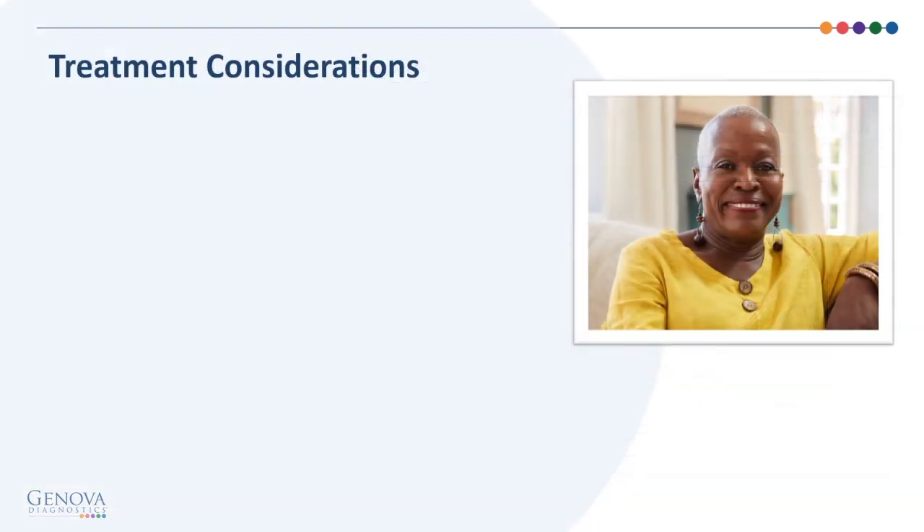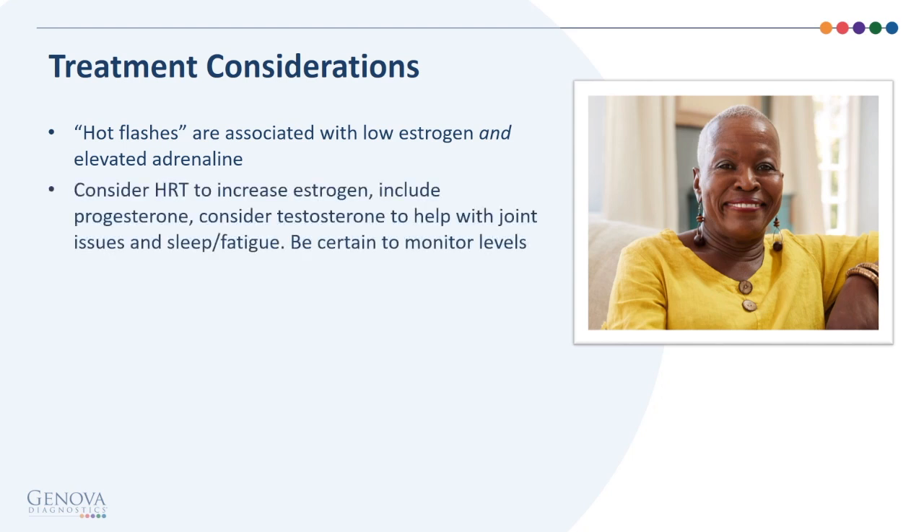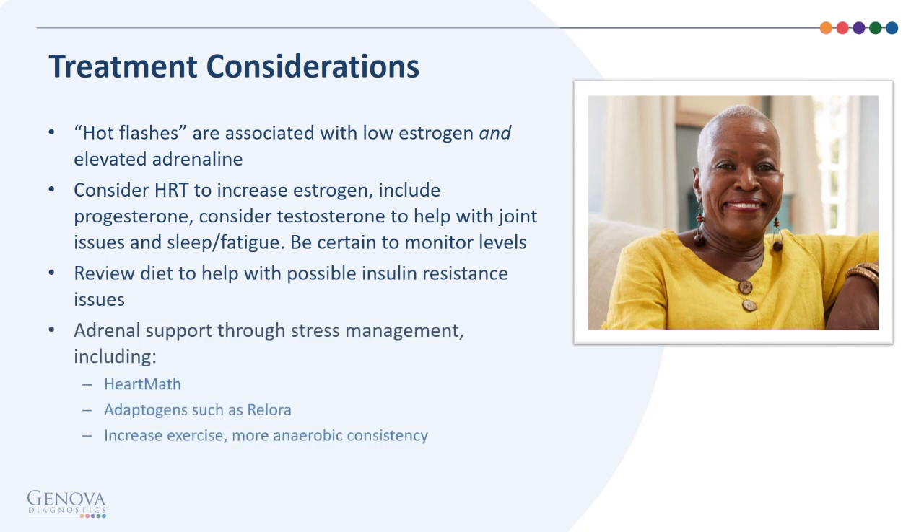Treatment considerations: hot flashes are associated with low estrogen and possibly elevated adrenaline. Consider hormone replacement therapy to increase estrogen and include progesterone. Consider testosterone to help with joint issues, sleep, and fatigue, and be certain to monitor those levels. Review diet to address possible insulin resistance. Adrenal support through stress management — including heart math, adaptogens such as Rhodiola — and increase exercise with more anaerobic consistency.